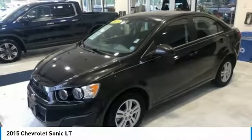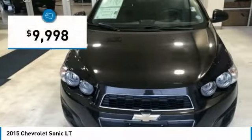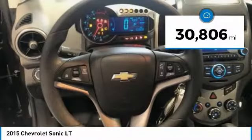So where's the sweet spot? Behind the wheel. And it is priced below $10,000. This vehicle has less than 35,000 miles.